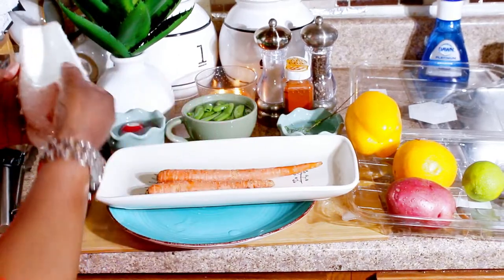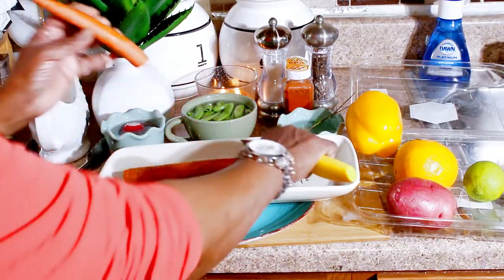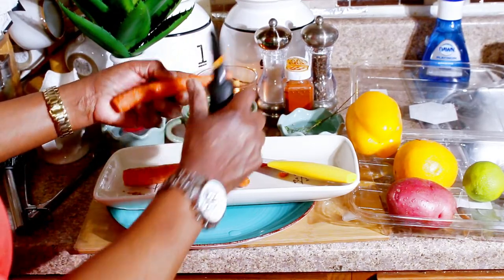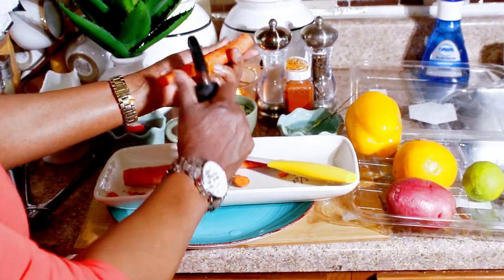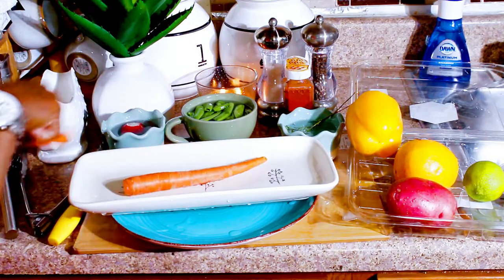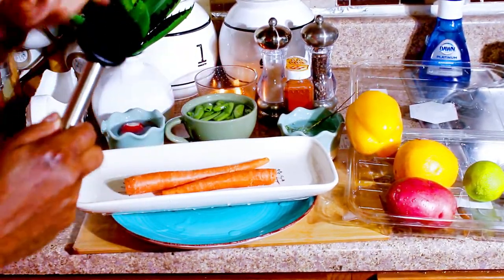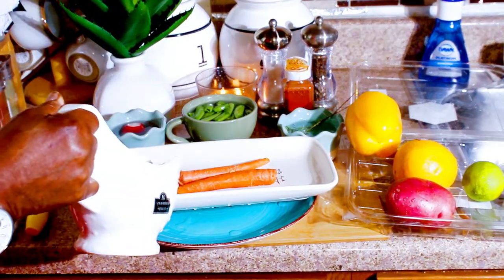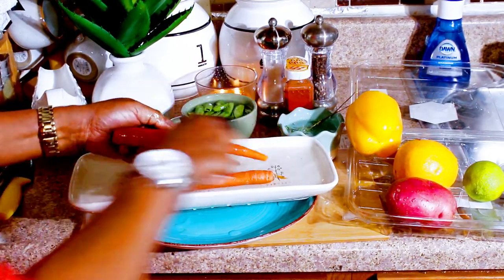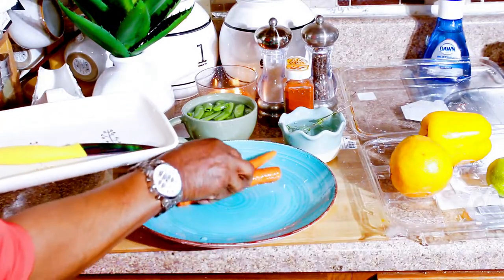These are the carrots we'll be using today. We're going to trim them up and clean them nicely. They're not fresh-fresh but they're still edible, so we'll take off anything that's chopped or deformed. We have a very hard brush that's great for scrubbing our veggies — we'll pour a little water and scrub them, then rinse until they're clean and beautiful.